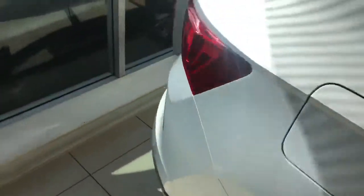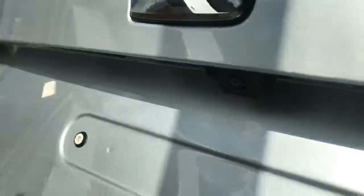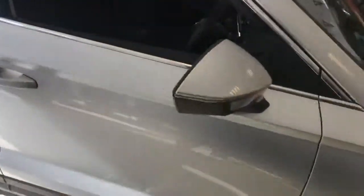This one in particular does also have a rear view camera, as you can see just here, and that is an optional extra. It does also have the multi lighting interior function.